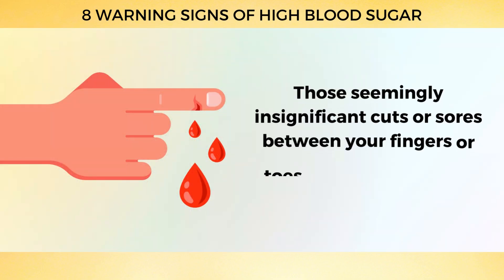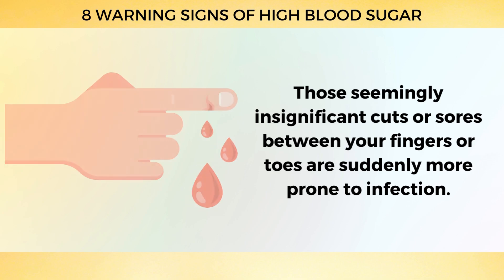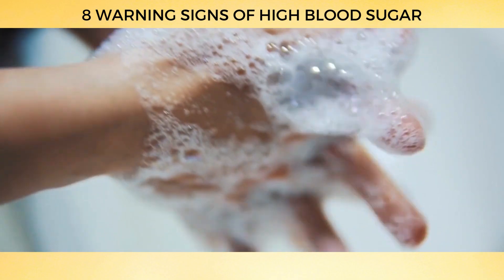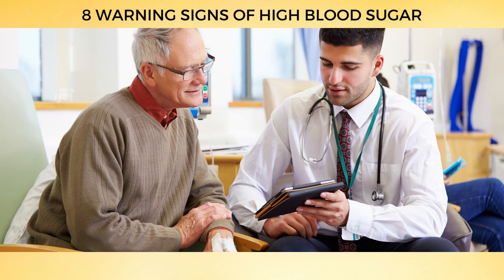Be sure to wash your hands often and keep an eye out for any cuts, sores, blisters, ingrown nails, or swelling. If you spot any irritation or damage to your skin, monitor it closely and seek treatment right away if it becomes infected. It's better to be safe than sorry when it comes to your health.